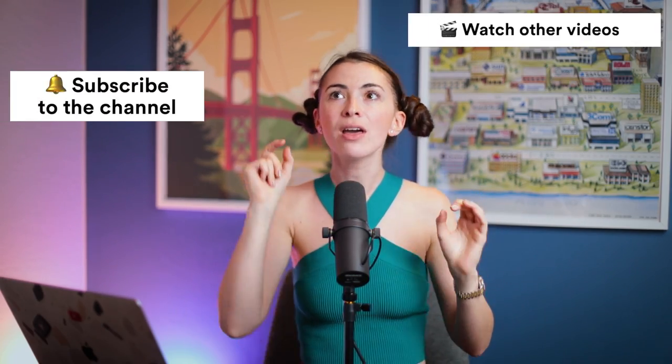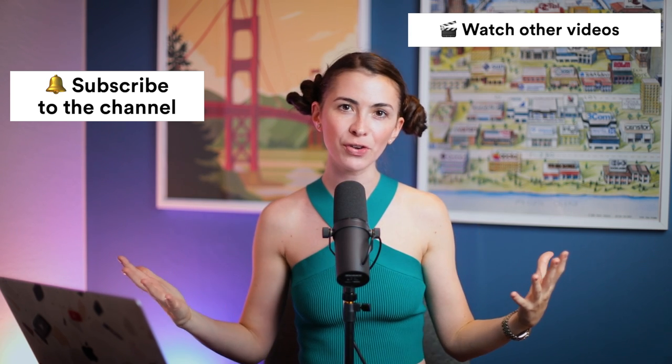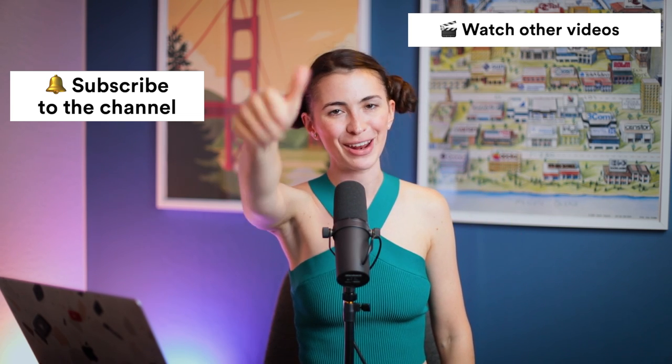If you're struggling with procrastination and trying to make yourself study, I have a special video for you — watch it right now. It's going to help you become more motivated to study and more excited about consuming new knowledge and improving your life, because English — or whatever you're learning — is an instrument to reach your goals and live a better life. Thank you so much for watching this video, and most of all, thank you for being passionate about English and education. I'm here to support you on your journey. See you soon — subscribe to this channel and like this video. Bye!